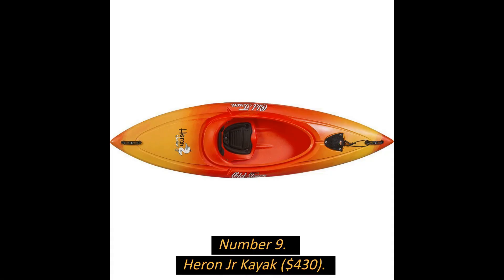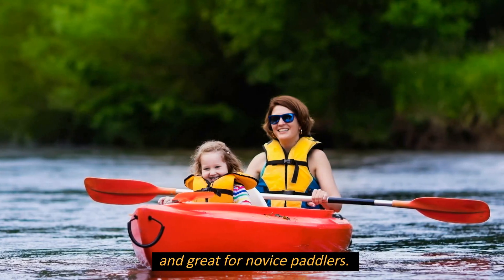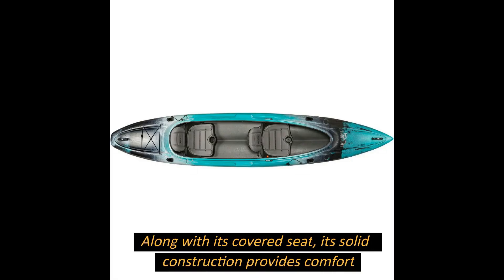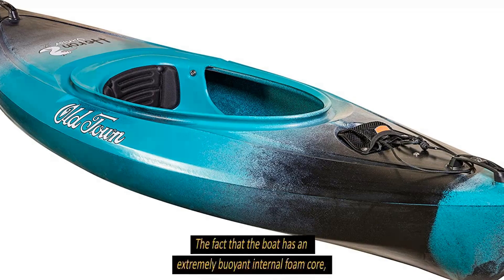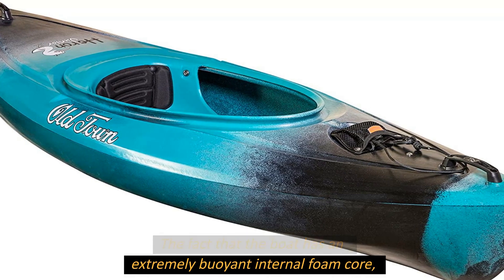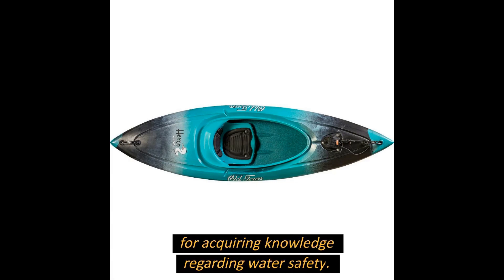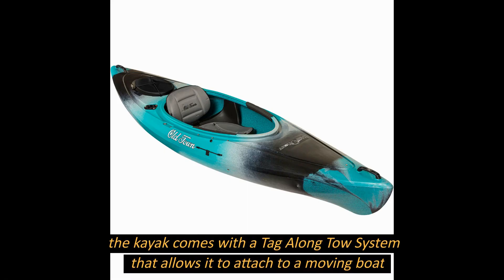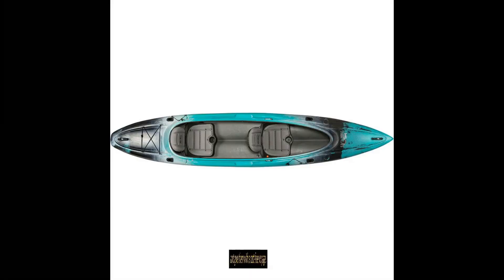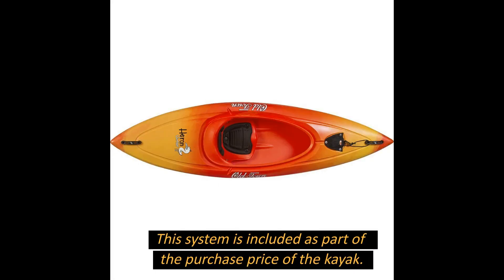Number 9: Heron Jr. Kayak, $430. This is the best boat for beginners because it is small, adorable, and great for novice paddlers. Its solid construction and covered seat provide comfort and confidence on the water. The boat has an extremely buoyant internal foam core, which guarantees it will float, making it an excellent tool for learning water safety. The kayak also comes with a tag-along tow system that allows it to attach to a moving boat, included in the purchase price.